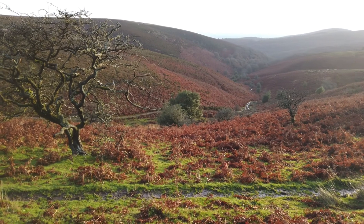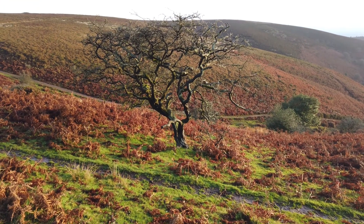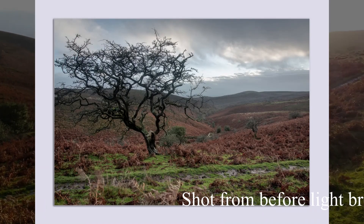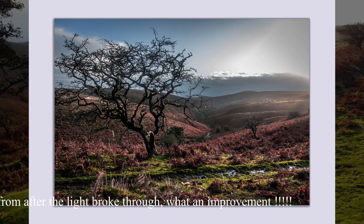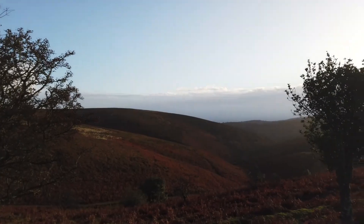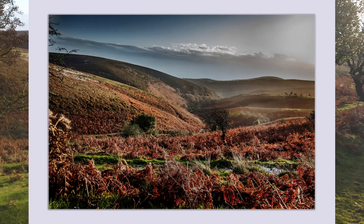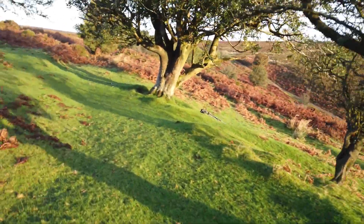The light decided to play ball after 10 minutes or so. It's still coming back again now. I've just been frantically moving around trying different compositions. Obviously did this one with the tree here, and then came back further up using these two trees to frame the shot slightly, just to pull the sides of the image in and fold it together.